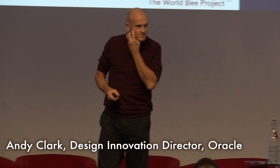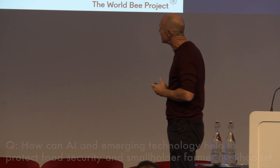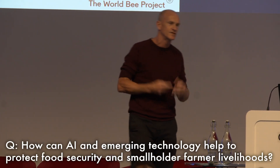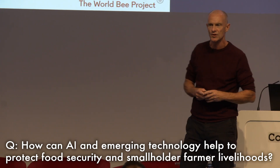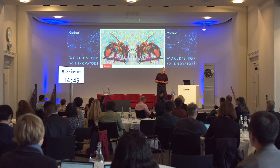Good afternoon everyone. Having sat through the two sessions previously, I'm slightly humbled to be stood up here on this stage, but I'll do my best to relay this to you. I'm going to be talking about emerging technologies, including artificial intelligence, and some of the work that we're doing at Oracle with a charity called the World Bee Project, hence the picture of the two Bs behind me.